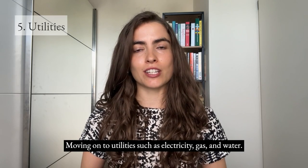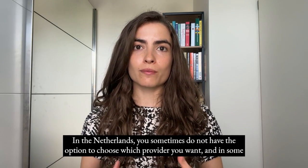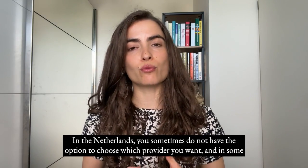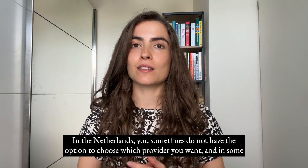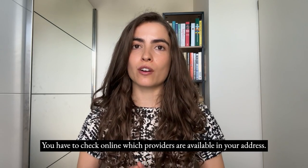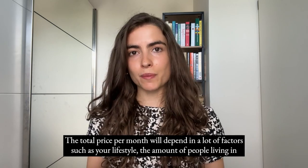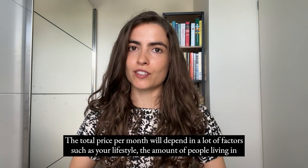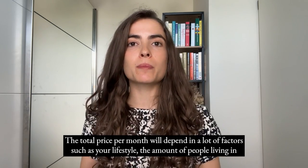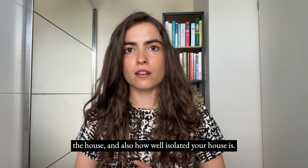Moving on to utilities such as electricity, gas and water — in the Netherlands you sometimes do not have the option to choose which provider you want, and not all providers are available in every location, so you need to check online which providers are available at your address. The total price per month depends on factors such as your lifestyle, the number of people in the house, and how well insulated your house is.